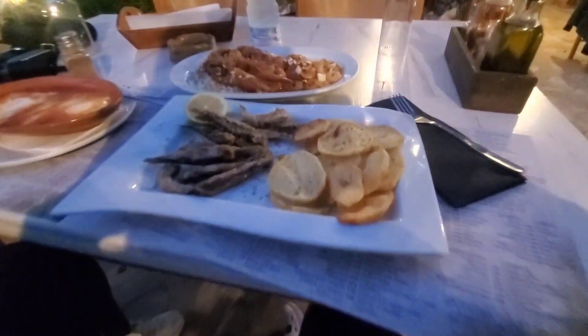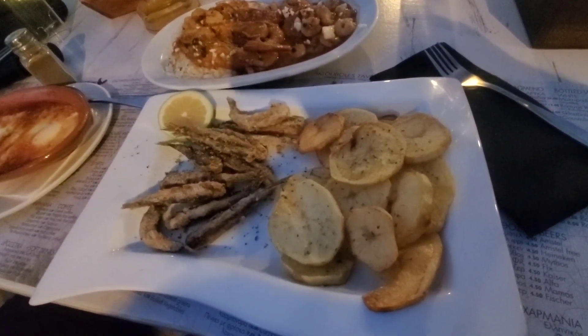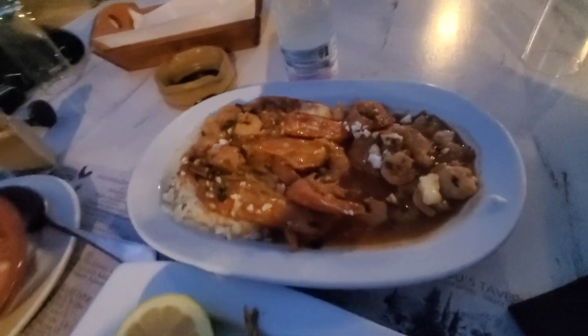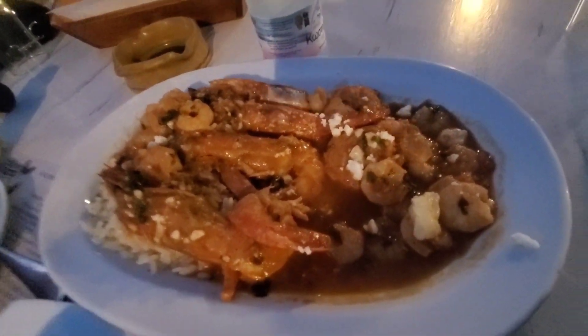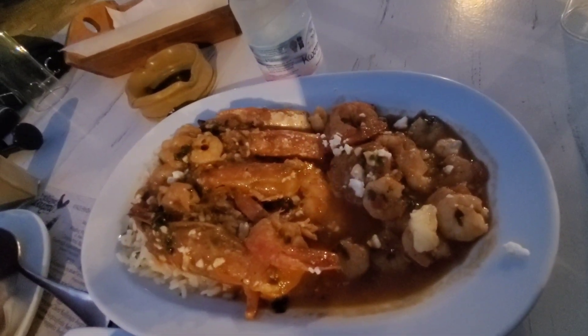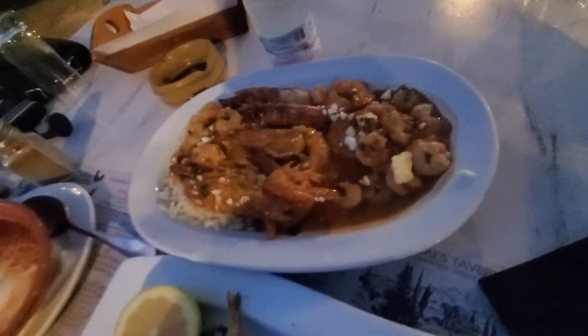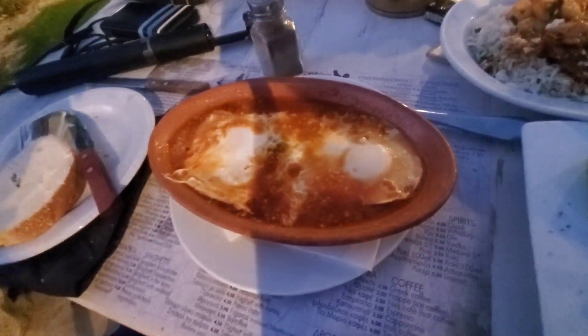Here's the small whole fried fish with potatoes. Here's the shrimp saganaki — it has three big shrimps and a couple of small shrimps with rice, and they have some kind of sauce. Here's the egg saganaki, which looks promising with some kind of sauce.